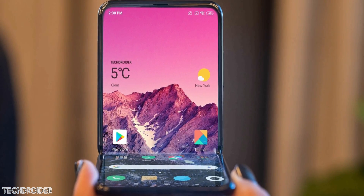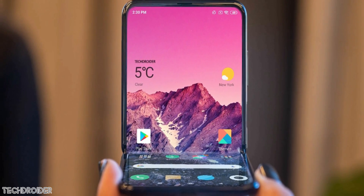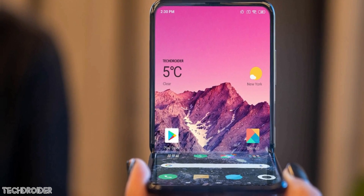And that's all. Are you excited for the Xiaomi Mi Flex? Which one would you pick — the Xiaomi Mi Flex, Galaxy Z Flip, or the Razr? Let me know your thoughts in the comment section, and I'll see you guys in the next one.